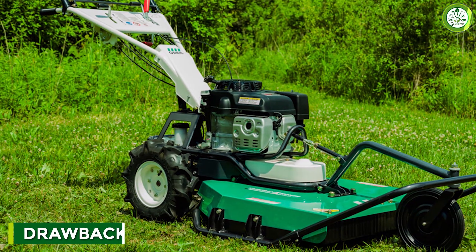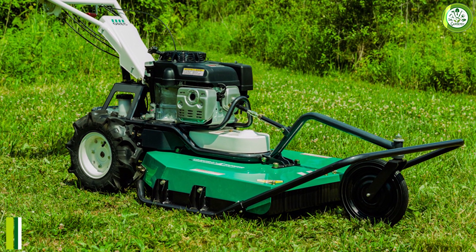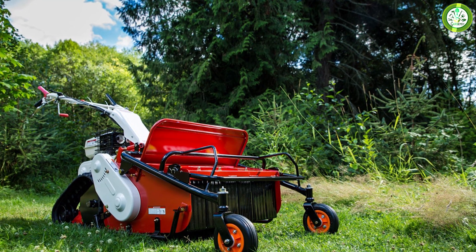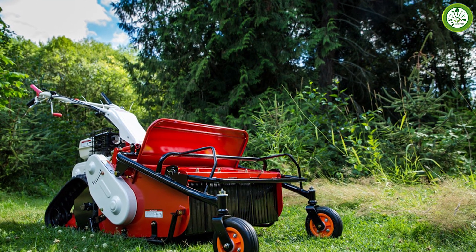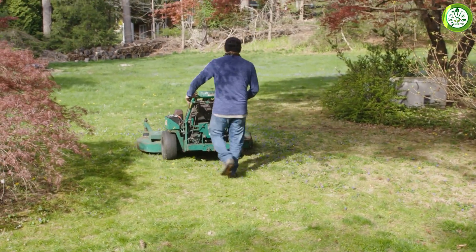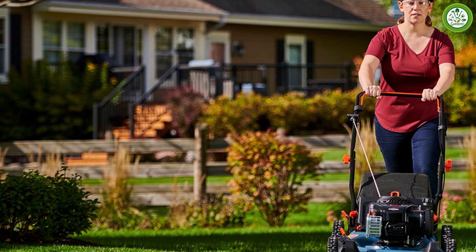On the other hand, brush lawnmowers also have some drawbacks. Firstly, they are noisier compared to brushless lawnmowers, which can be a problem for those who prefer quieter equipment or live in residential areas where noise is an issue. Secondly, they require more maintenance since their brushes need to be replaced periodically. Lastly, they produce emissions, which can be harmful to the environment and the user.